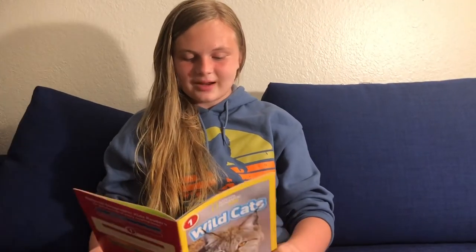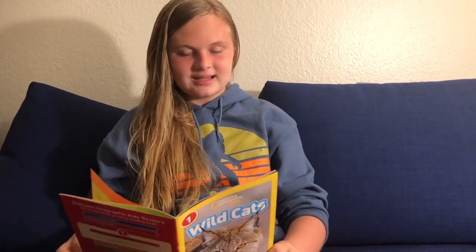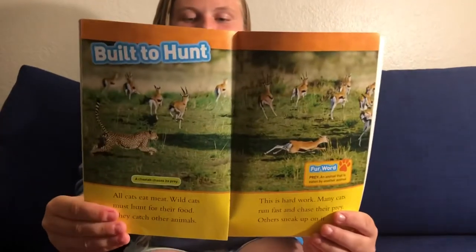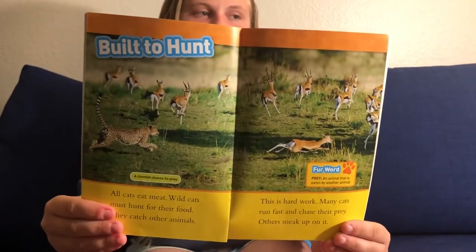Build to hunt. All cats eat meat. Wild cats must hunt for their food. They catch other animals — this is hard work. Many cats run fast to chase their prey; others sneak up on it. Here is a picture of wild cats chasing what I think are gazelles.